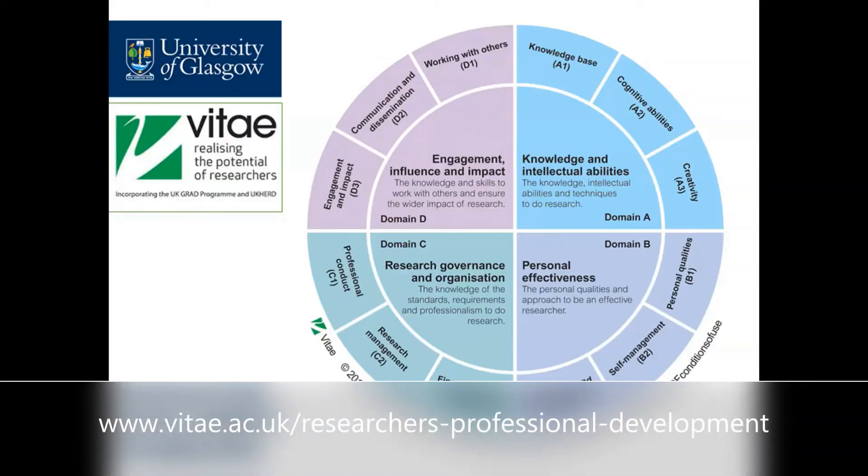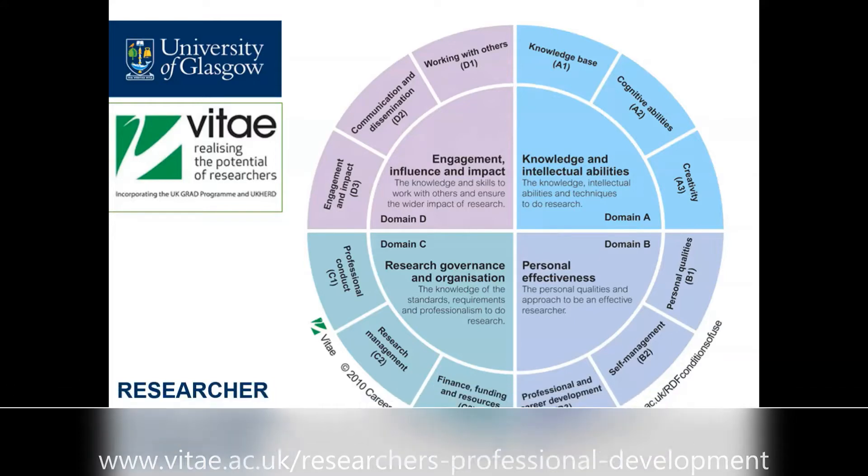Like most UK universities, we use the VTI Research and Development Framework. I recommend spending some time with this framework right at the start of your PhD, identifying your strengths and weaknesses and some priority areas to work on. This will enable you to put together a Research and Development Plan for the next few months.